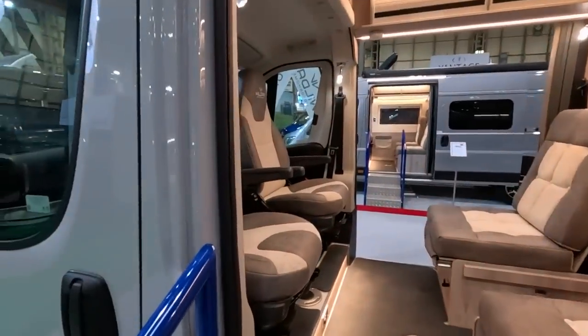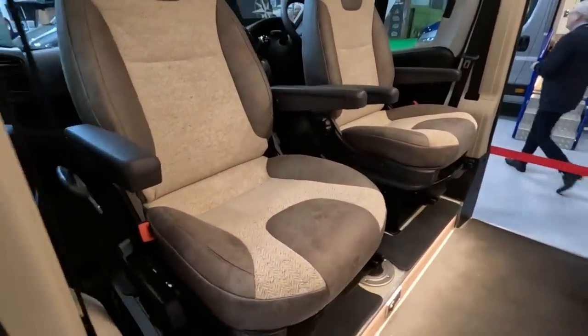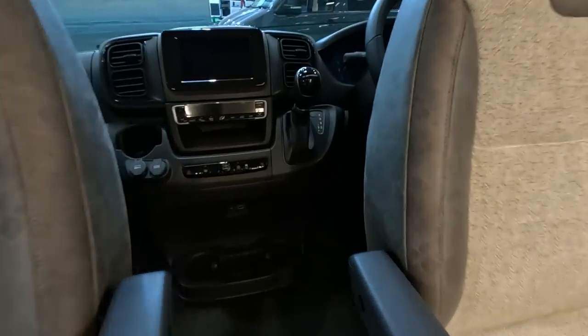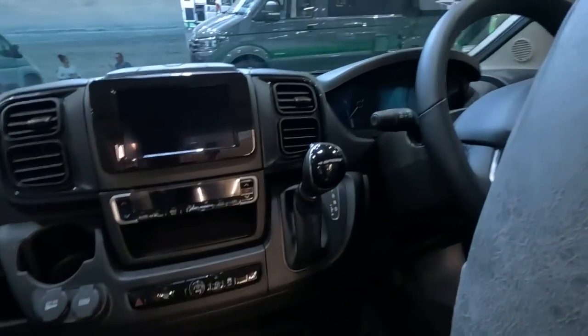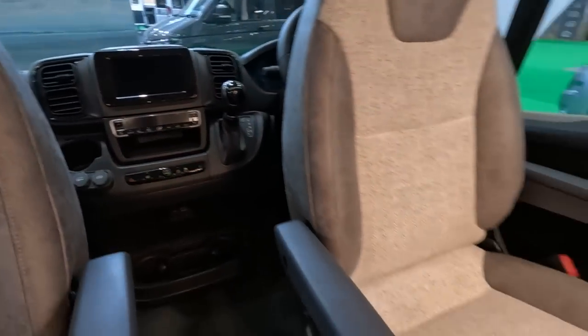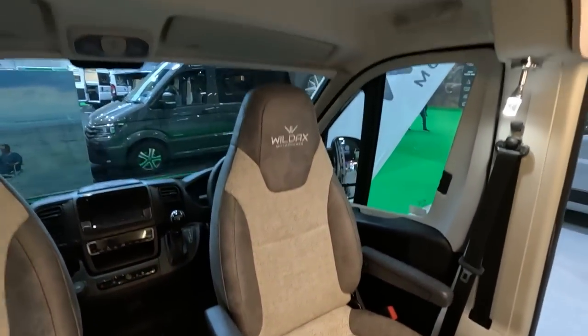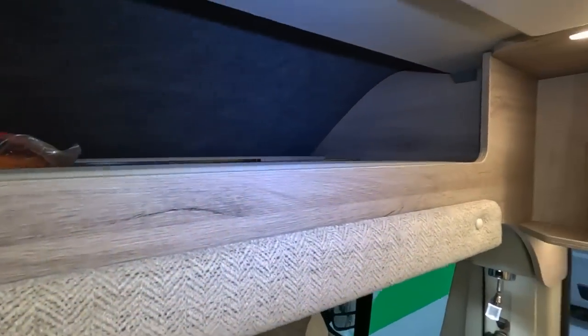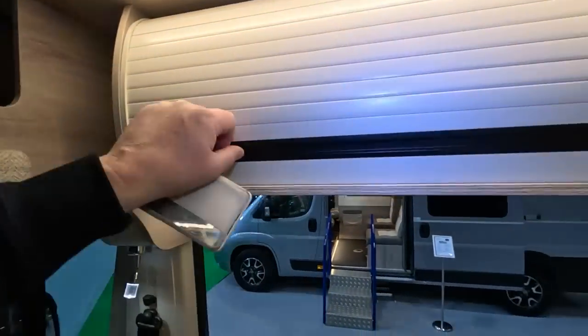I better get in here. The show is just about to open, so let's have a look in here whilst we can. This is on an automatic — that's good, a new automatic. It should make driving very easy. So if you're looking for a camper van that's nice and compact, not too long.